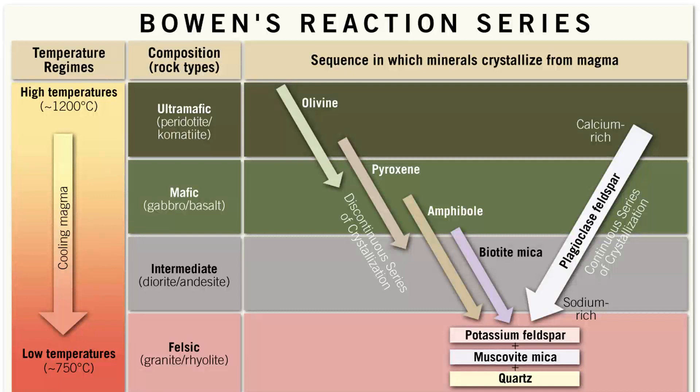That brings me to the geologist called Bowen and the reaction series he described. Bowen saw the different melting points and put them into this handy table that shows the temperature at which a mineral crystallizes, the composition of the rocks that form, and the sequence in which the minerals crystallize out of the magma. So this is a handy chart — let's take a little bit of time to go through it.